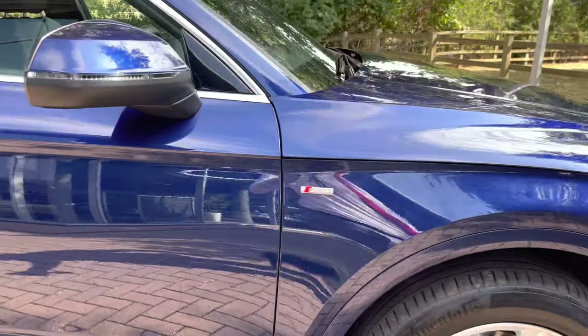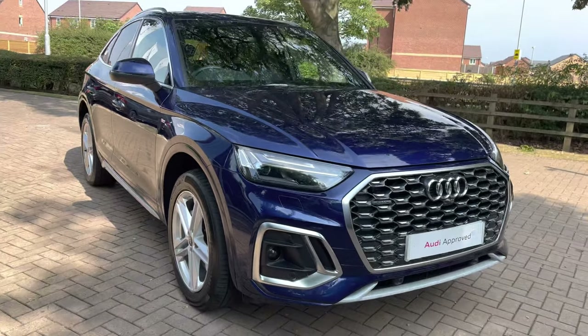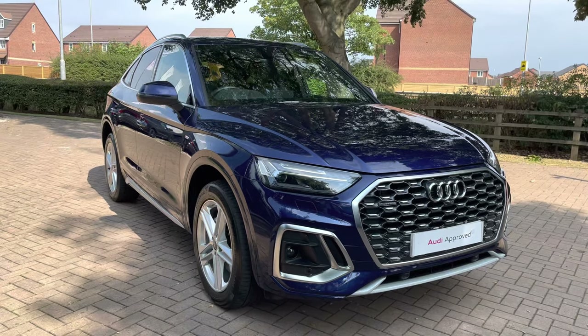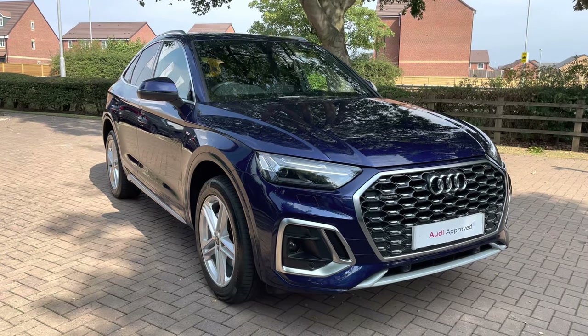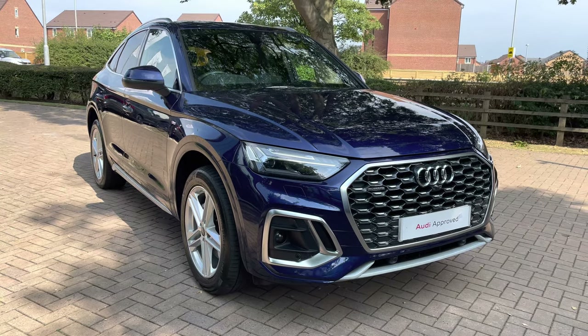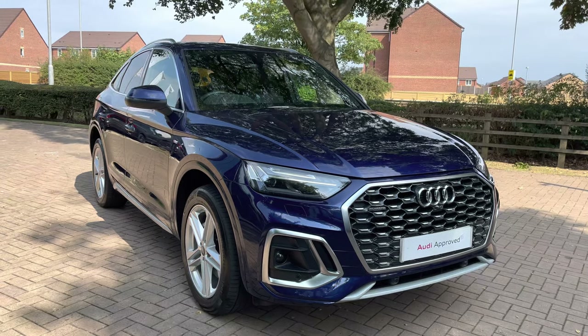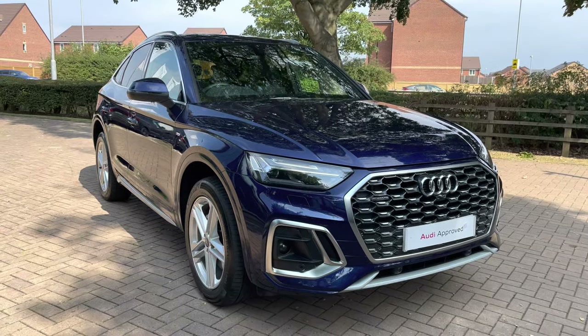That does complete my overall tour of the Audi Q5 Sportback S-Line 50 TFSI E-Quattro. With this being an approved used vehicle, it does mean it comes with a minimum of 12 months warranty and a minimum of 12 months roadside assistance also included. If you'd like to get in touch with us about the vehicle, do give us a call on 01785 899 417.